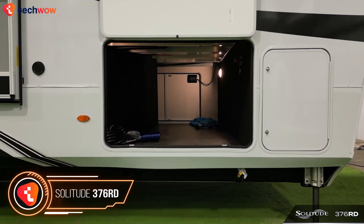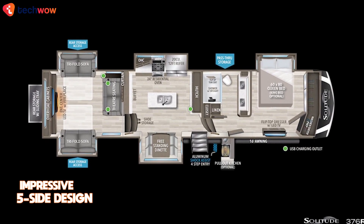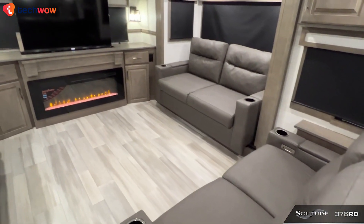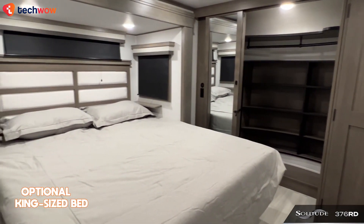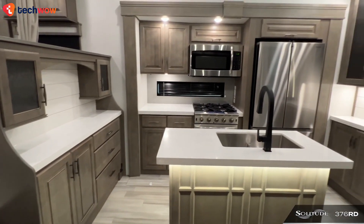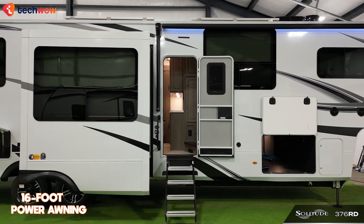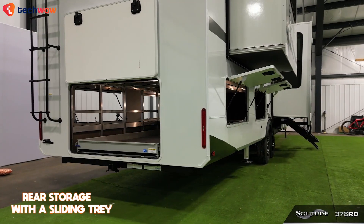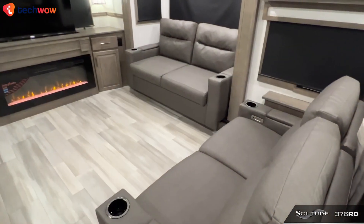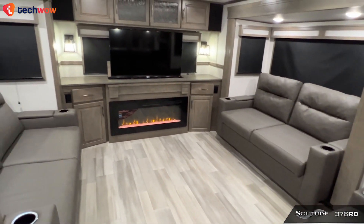Grand Design Solitude 376 RD: The Grand Design Solitude 376 RD fifth wheel camper features an impressive five-slide design, complete with a kitchen island and two tri-fold sofas in the rear living area. The front private bedroom offers an optional king bed, complemented by a spacious full bathroom and a 24-inch residential oven. On the exterior, you'll find a 16-foot power awning and rear storage equipped with a sliding tray. With its WeatherTech package featuring a high-capacity furnace and heated tanks, this can be called a true home away from home for year-round living.